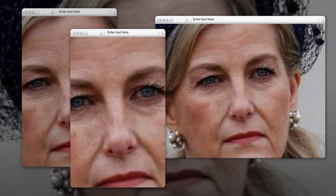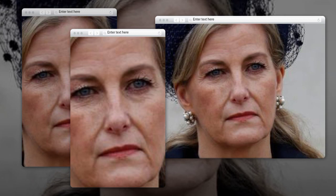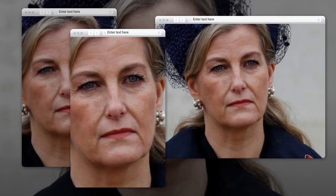Women in the royal family, especially the Duchess of Edinburgh, often opt for luminous bases and understated pink lipsticks for both casual outings and formal occasions. While the Duchess is known for her slightly more pronounced eye makeup, a well-applied eyeliner can enhance and define the eyes beautifully, particularly for individuals with blue eyes like Duchess Sophie.